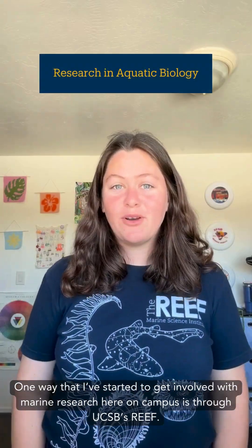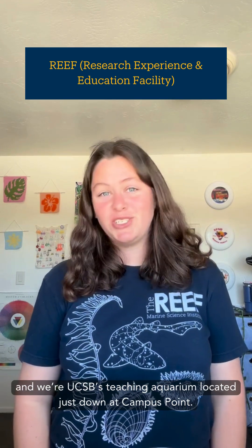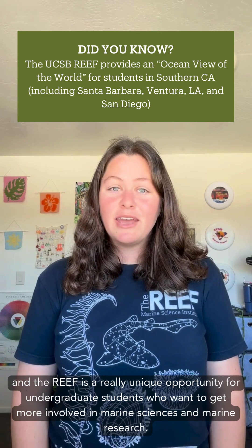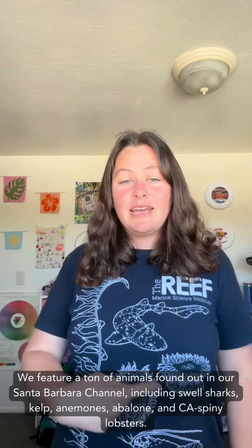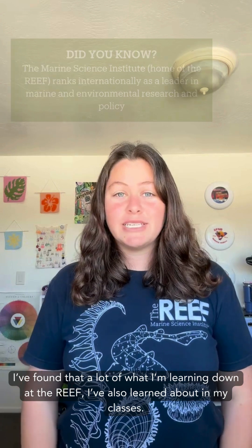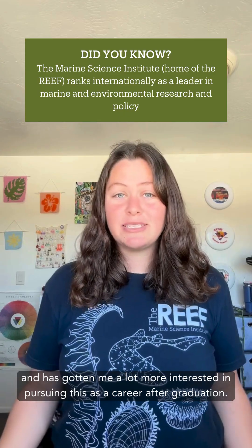One way that I've started to get involved with marine research here on campus is through UCSB's REF. The REF is an acronym that stands for the Research Experience and Education Facility, and it's UCSB's teaching aquarium located just down at Campus Point. We work as the education and outreach program for the Marine Science Institute, and the REF is a really unique opportunity for undergraduate students who want to get more involved in marine sciences and marine research. We feature a ton of animals found out in our Santa Barbara channel including swell sharks, kelp, anemones, abalone, and California spiny lobsters. I've found that a lot of what I'm learning down at the REF I've also learned about in my classes, so getting two different perspectives of these topics has really enhanced my learning and gotten me a lot more interested in pursuing this as a career after graduation.